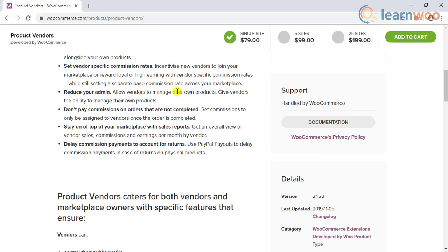And if you don't want added hassles in store management, you can let each vendor handle the admin side for their respective products. You can set up the payment process such that vendors are paid only once the order is completed.